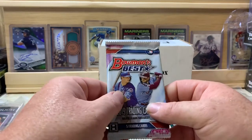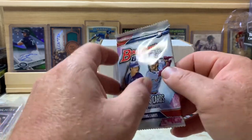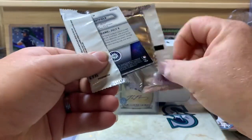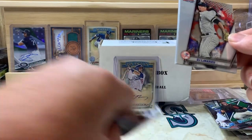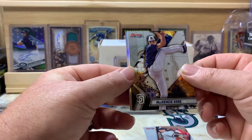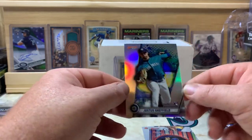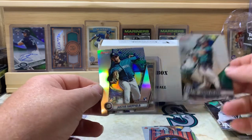Last pack of the video — Bowman's Best, five cards inside. It's a one-in-three chance for an autograph. Checking the feel — Justice Sheffield on the back, doesn't look like we got an autograph. We pulled DJ LeMahieu, MacKenzie Gore, Jarred Kelenic — that's a nice card — Josh Jung, and Justice Sheffield as a refractor. Two Mariners cards — I'm a big Mariners fan so I'm really excited about that!